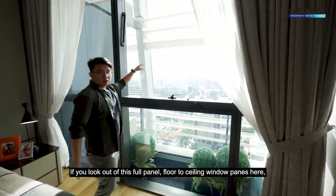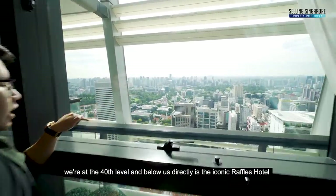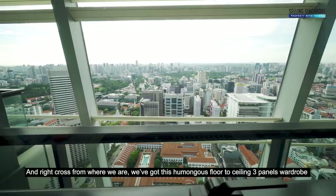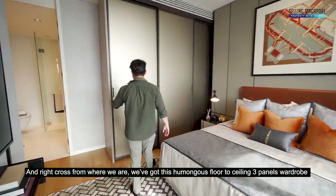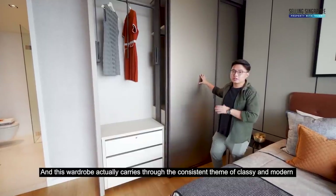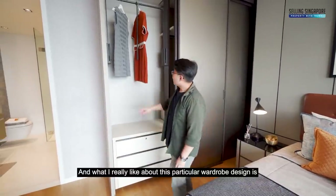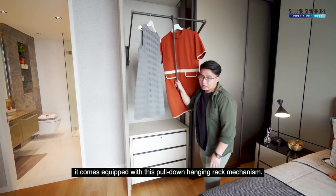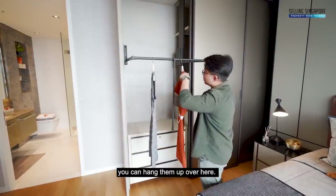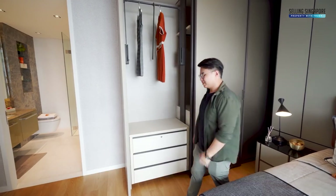Looking out through the full-panel, floor-to-ceiling window panes, we are at the 40th level. Directly below us is the iconic Raffles Hotel, and you can see the rest of the downtown core region stretching into the Orchard shopping belt. Right across from where we are, there's a humongous floor-to-ceiling 3-panel wardrobe — definitely enough for all your clothing needs. It carries the consistent theme of classy and modern throughout the home with a metallic brown finish, and features a pull-down hanging rack mechanism so long dresses or custom-made suits hang neatly. Beautiful, isn't it?